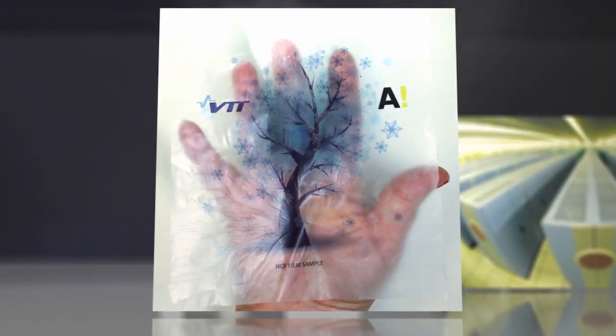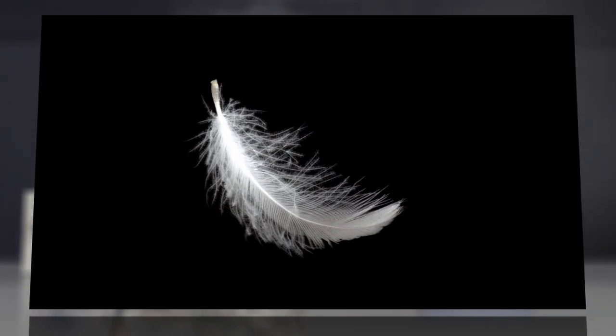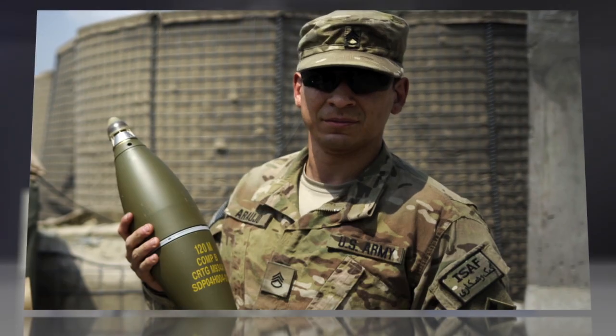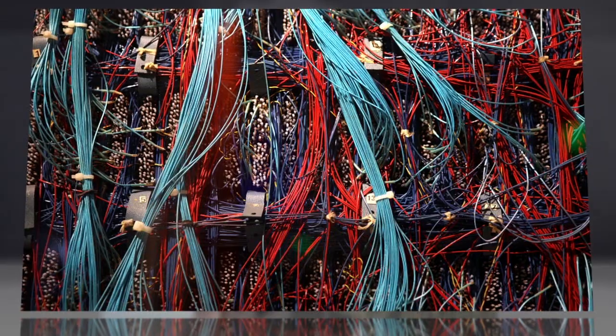Transparent and incredibly strong, the stuff is reportedly tougher than steel and extremely lightweight, which is why the U.S. military is already showing interest. It also apparently conducts electricity well, meaning it could potentially be used for computing.